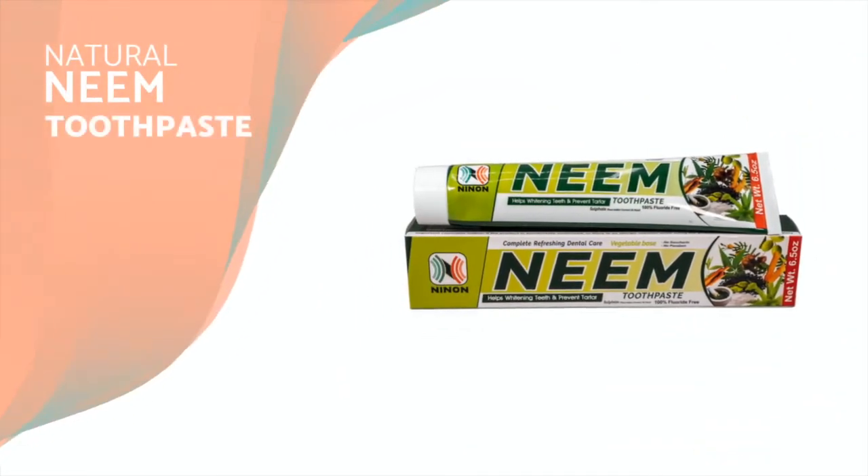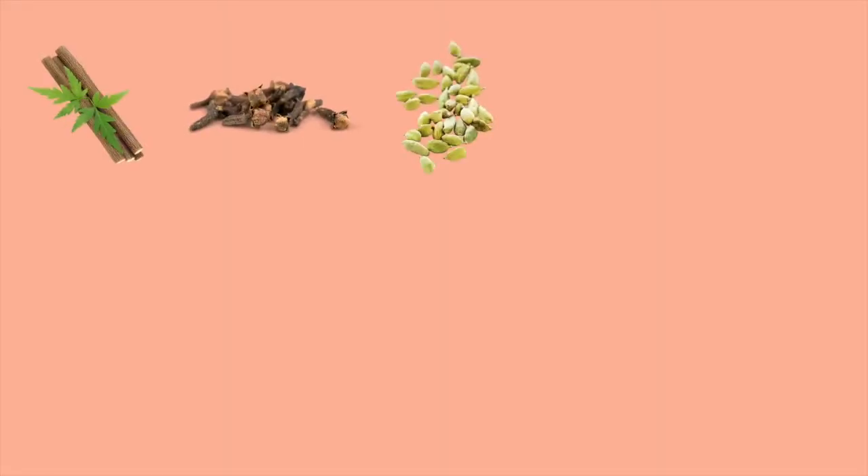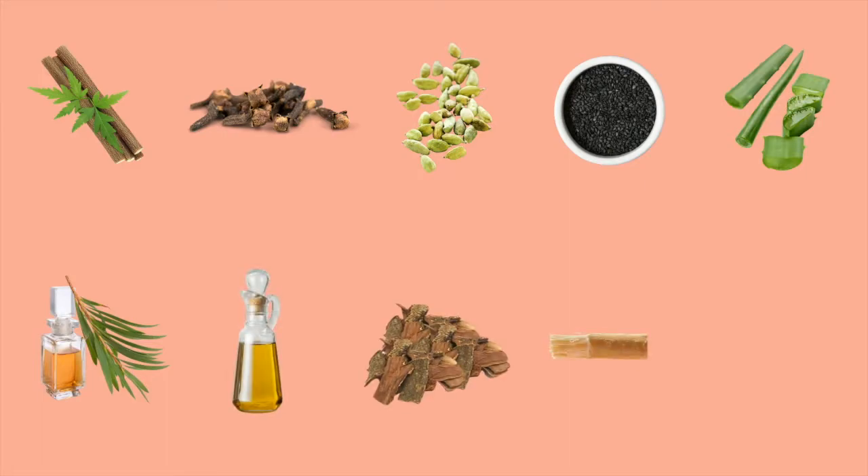Neenon's Premium 10-in-1 Neem Toothpaste is made with neem, clove, cardamom, blackseed, aloe vera, tea tree oil, olive oil, babool, mizwak, and cinnamon.